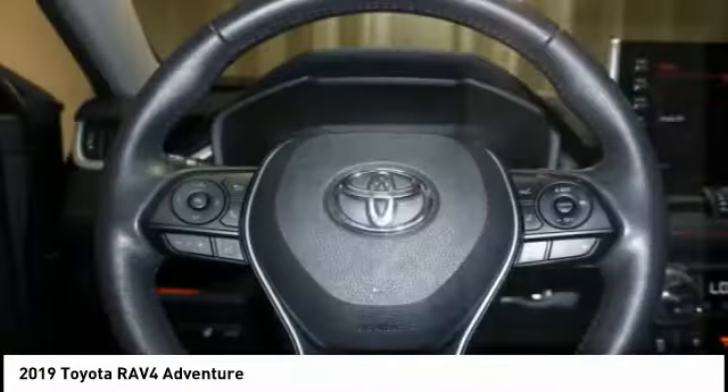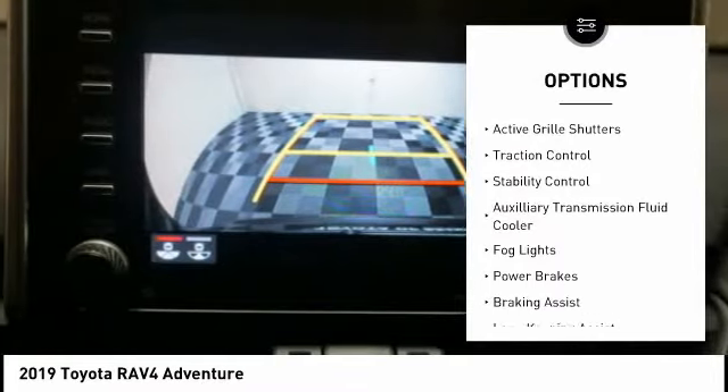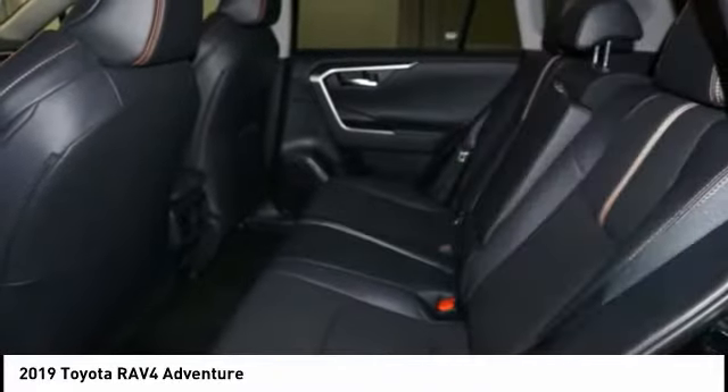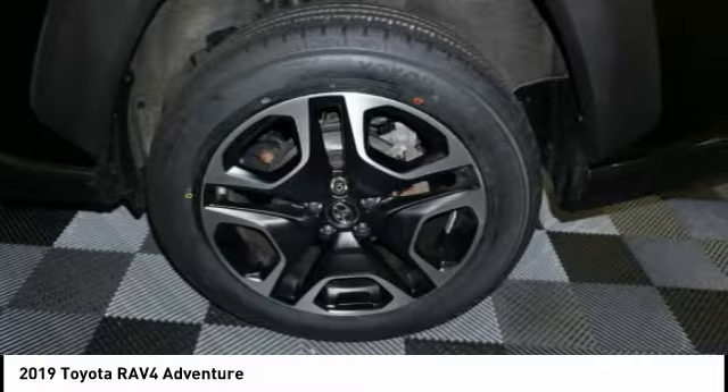Here are some of this vehicle's great options: power windows with safety reverse, hill descent control, roof rails, active grill shutters, traction control, stability control, auxiliary transmission fluid cooler, bald lights, power brakes, and braking assist.